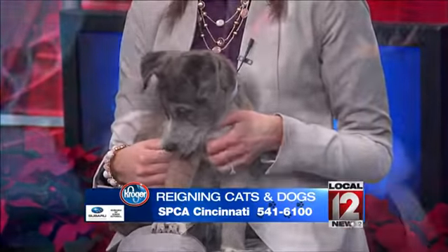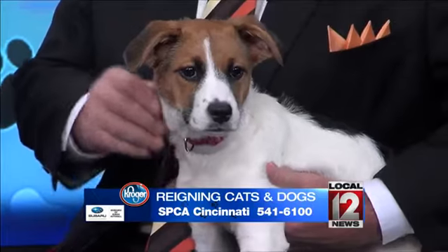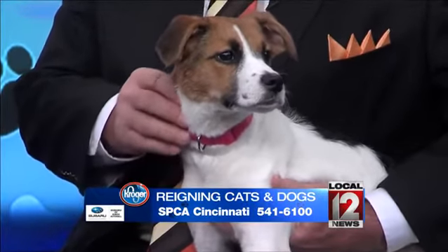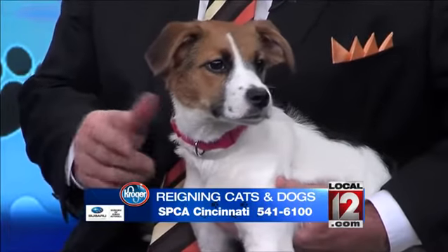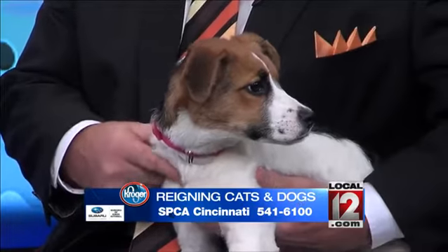How old is he? He's three months old. And who do you have there? We have a mixed terrier — looks like a little Jack Russell in there. She's about five months old and makes somebody a very active companion animal. He's very calm and quiet for a Jack Russell. Oh, absolutely.